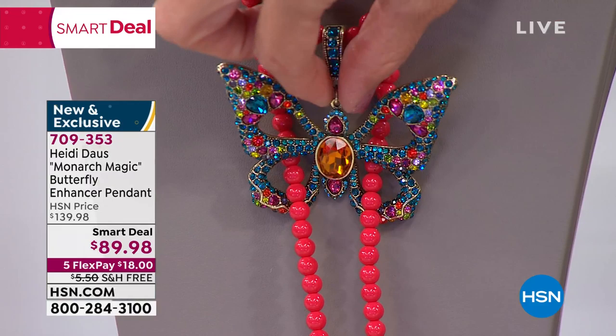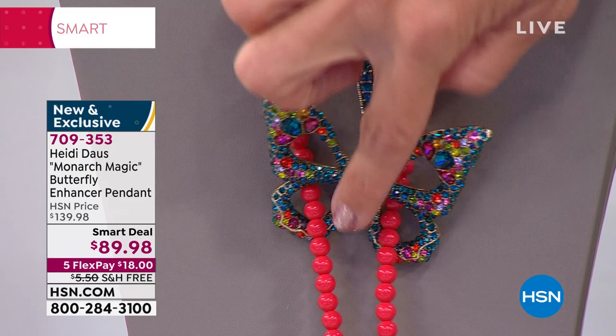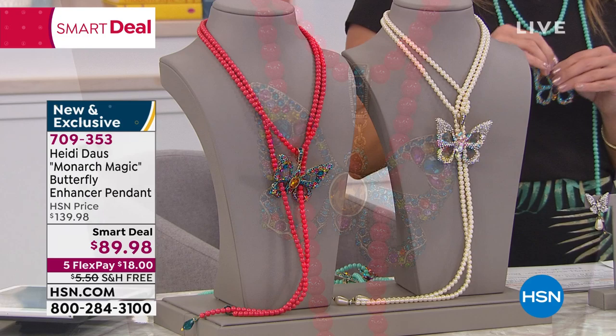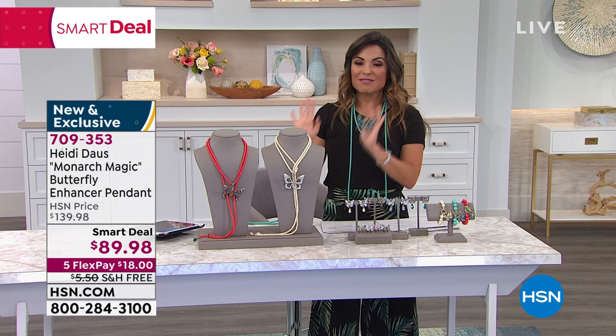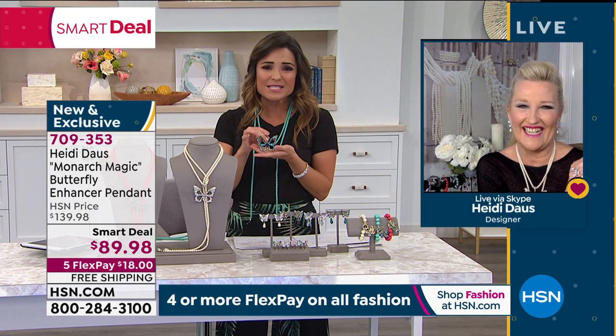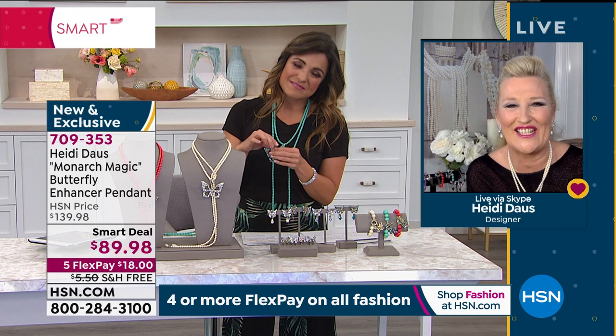Your next option is called multi. On the butterfly you've got every color of the rainbow, every shape, every size of stone, with beautiful faceted details, and that is on super vibrant coral colored gorgeous beads. These are the three options you're choosing from. It is a smart deal, which means it's temporary — $89.98 to get this home. I'm so excited about this smart deal because you've just blown it out of the park. It's fun, it's springtime, and butterflies mean a lot to so many of us.